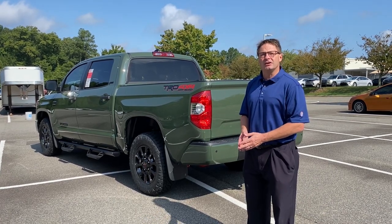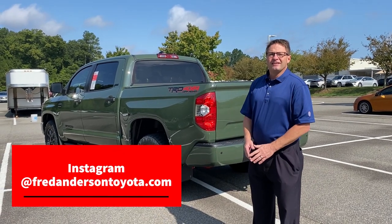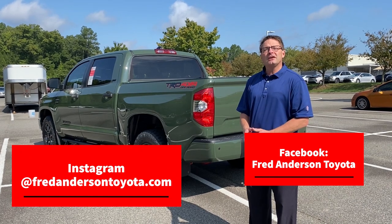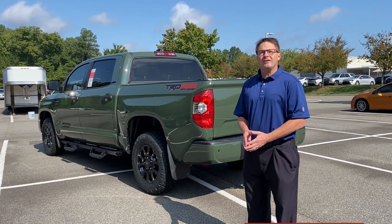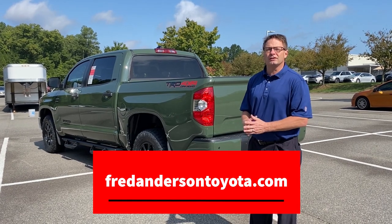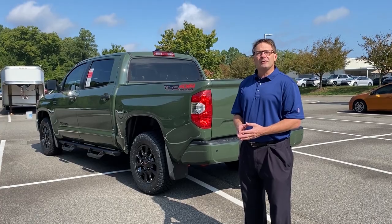We'd love to have you on board. You can find us on Instagram — search Fred Anderson Toyota. We're also on Facebook at Fred Anderson Toyota. Check our website, fredandersontoyota.com, to check our inventory and see all of our cars, trucks, and SUVs. We've got more inventory than any other dealer in North Carolina. Thank you so much, and we'll see you next time.